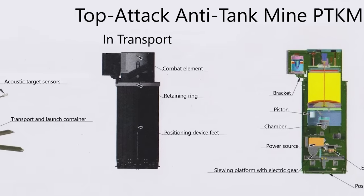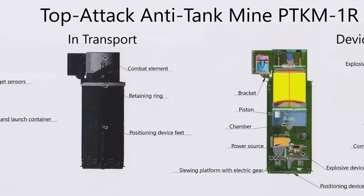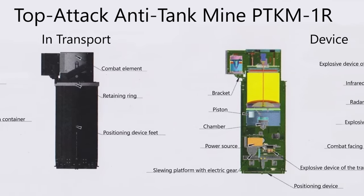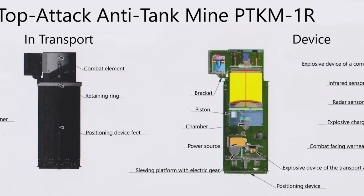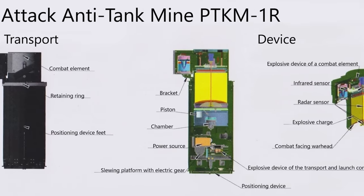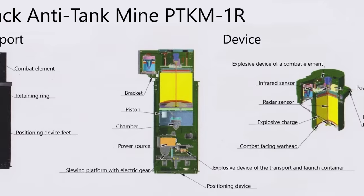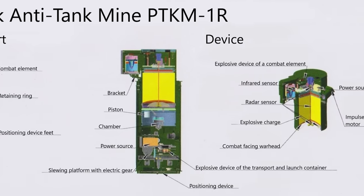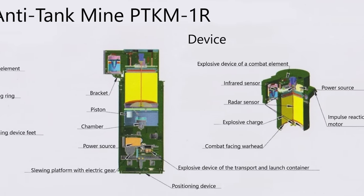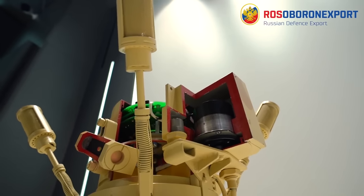Once a target is detected, the mine calculates a flight path and the launch unit tilts 30 degrees towards the target to create a parabolic ballistic trajectory over the enemy vehicle. While the mine can detect targets in a 360-degree arc, the mine itself has a limited firing arc. This is limited by the need to tilt before firing. The mine itself has a towards-target arrow for orientating the mine in the direction of expected engagement.